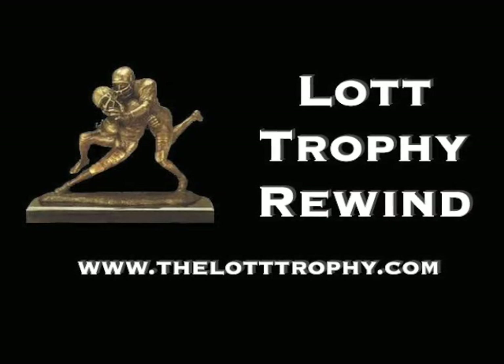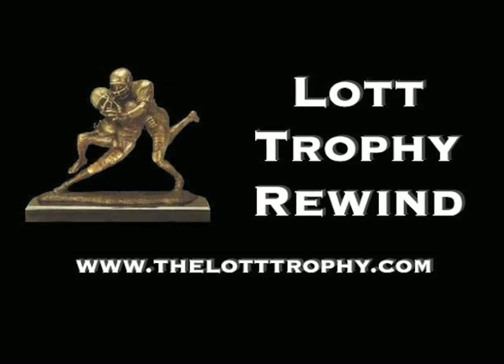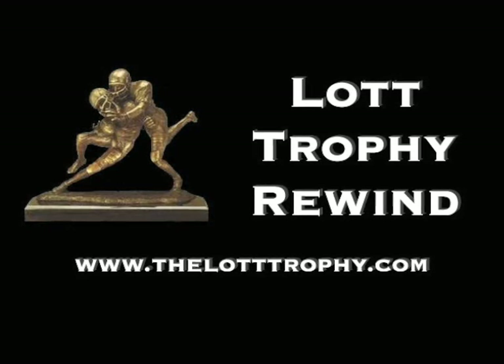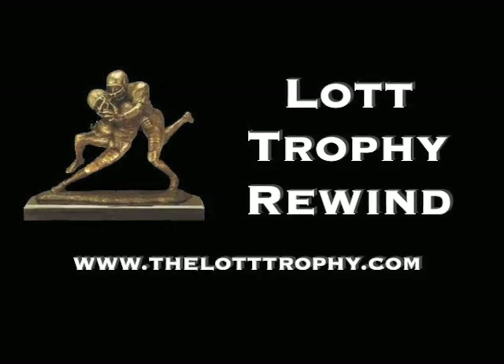The Lott Trophy Rewind features the best plays from the Lott Trophy candidates each week. Vote for your favorite play at legendschannel.com. Here are the highlights of the outstanding Lott Trophy candidates.